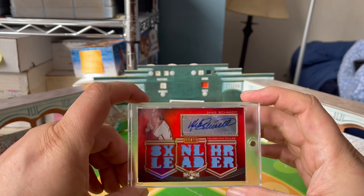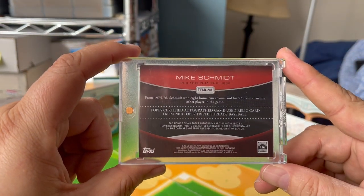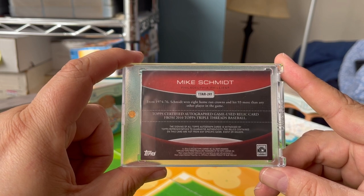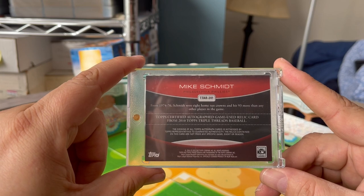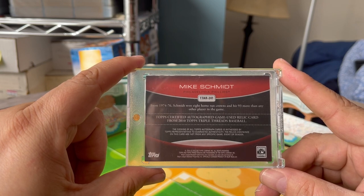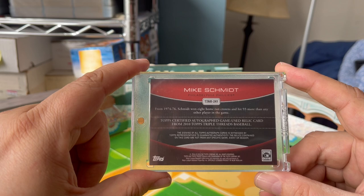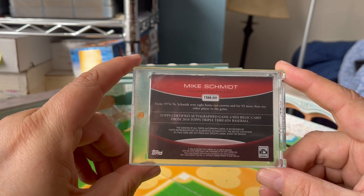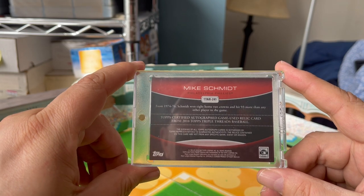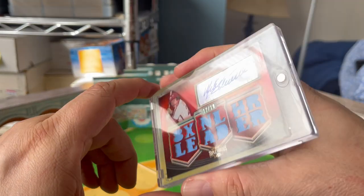I was looking at this pretty closely before the video and found an interesting error. On the back it says from 1974 through 1976 — so that would have been three years, '74, '75, and '76 — Schmidt won eight home run crowns and hit 93 more than any other player in the game. I'm going to guess that's a typo and it should have been 1986. That was the span in which Mr. Schmidt won eight home run crowns and hit 93 more than any other player. I don't believe this was ever caught — this is one of those uncorrected errors.